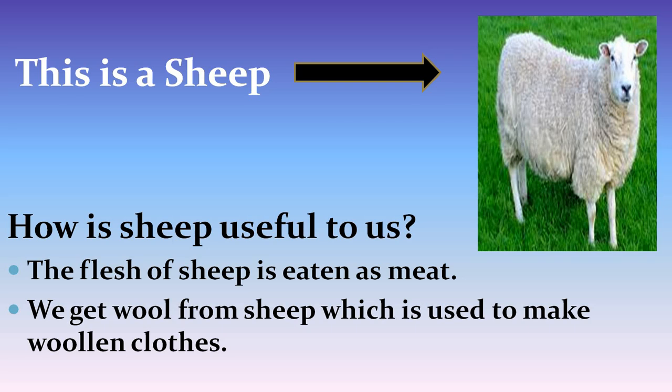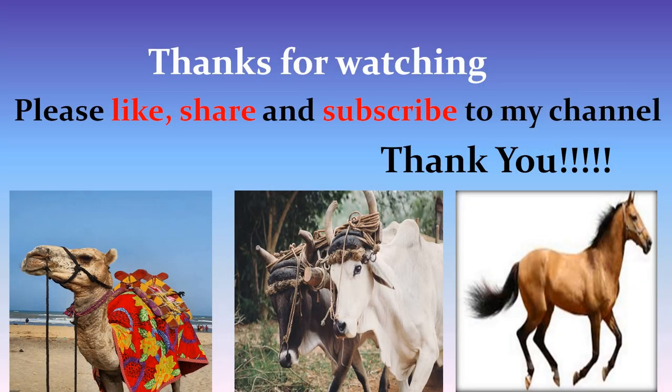That's all about domestic animals and their uses. Thank you.